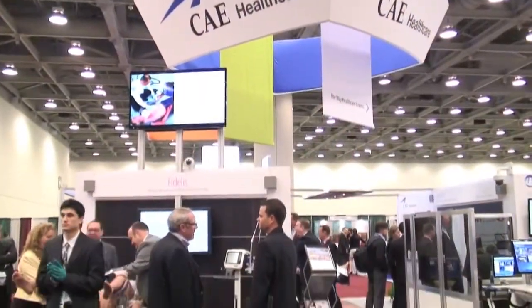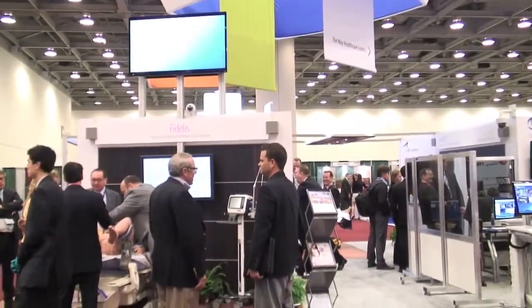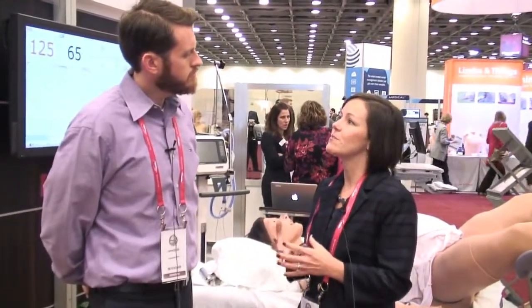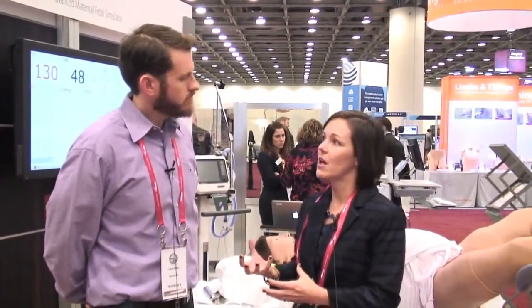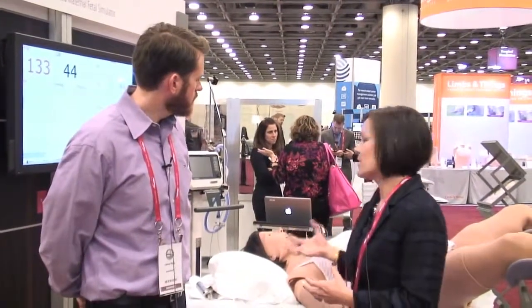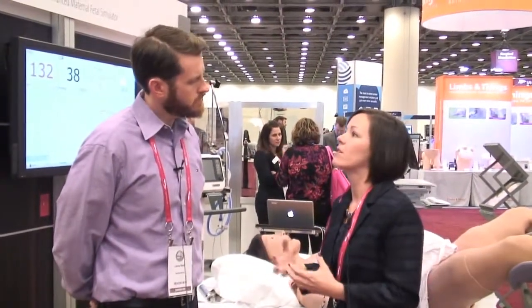This is the first high fidelity mannequin from CAE Healthcare since the acquisition of METI. What they've been able to do is take METI, one of the industry's pioneers in patient simulation, and CAE Inc., one of the industry's pioneers in aviation simulation, and blend the design of those two companies together.